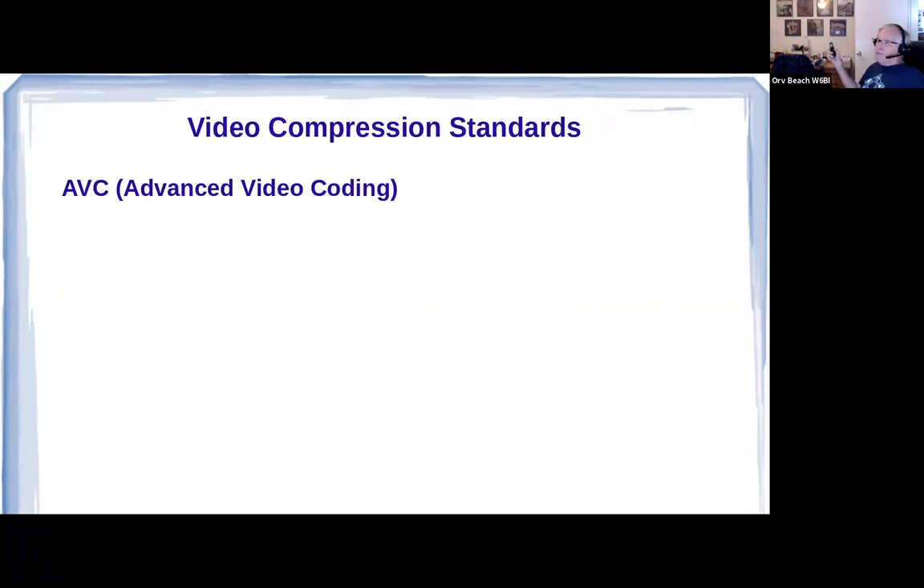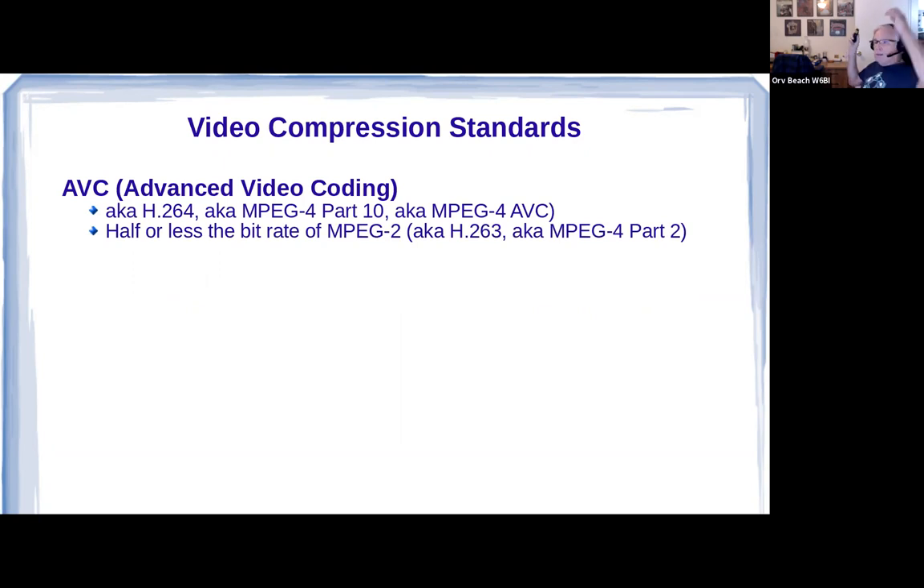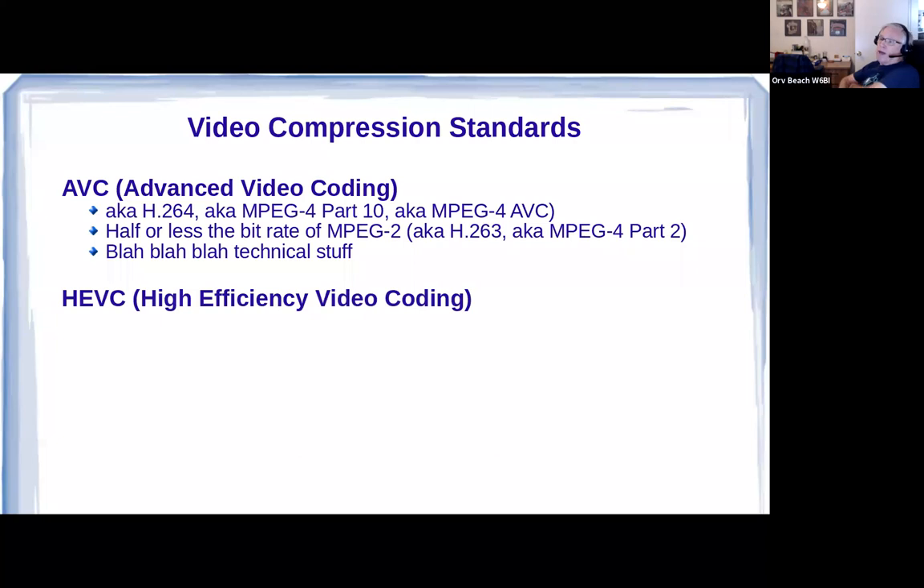Video compression standards: AVC is Advanced Video Coding — I always called it H.264. It's also called MPEG-4 Part 10 or MPEG-4 AVC. There was an older MPEG-2, and H.264, being more advanced and complex, can send the same video at half the transmitted bit rate of the older MPEG-2. If you want to know more, skim the Wikipedia article — even the first three or four paragraphs are really helpful. Then there's High Efficiency Video Coding — I always called it H.265, otherwise known as MPEG-H Part 2.